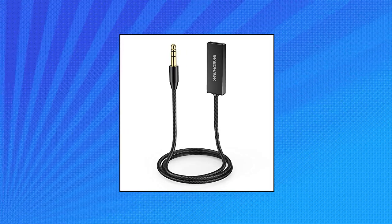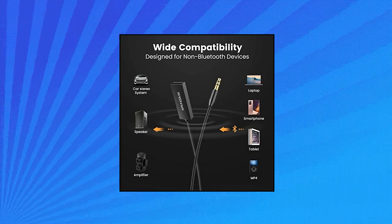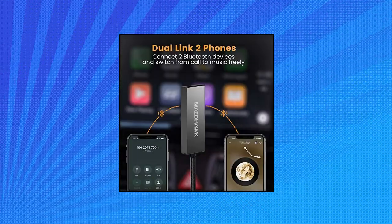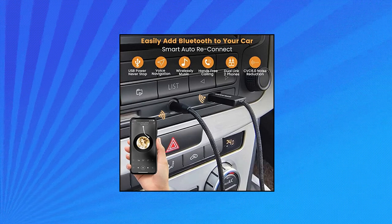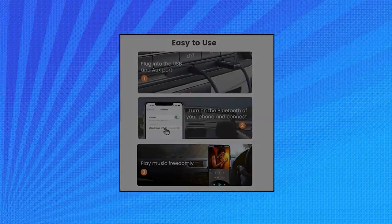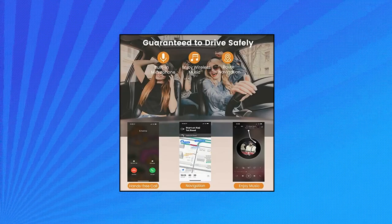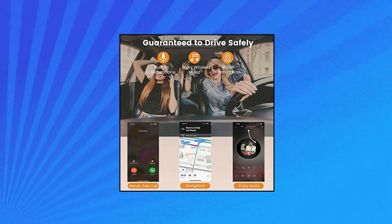Matehawk Bluetooth 5.0 Receiver with Microphone. Bluetooth adapter with wireless audio car kit with 3.5mm jack. Allows your old car stereo, wired speaker, or amplifier to Bluetooth pair with a smartphone, tablet, laptop, etc. The car USB Bluetooth adapter is an effective solution to enjoy high-quality music and get rid of long, boring car trips.